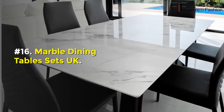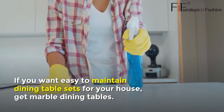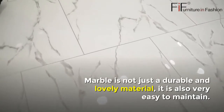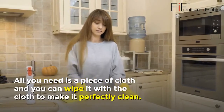Number sixteen: Marble Dining Table Sets UK. If you want easy-to-maintain dining table sets for your house, get marble dining tables. Marble is not just a durable and lovely material — it is also very easy to maintain. All you need is a piece of cloth to wipe it clean and make it perfectly spotless.